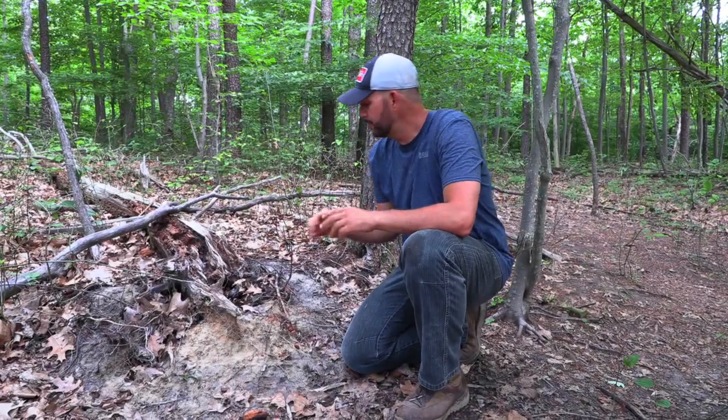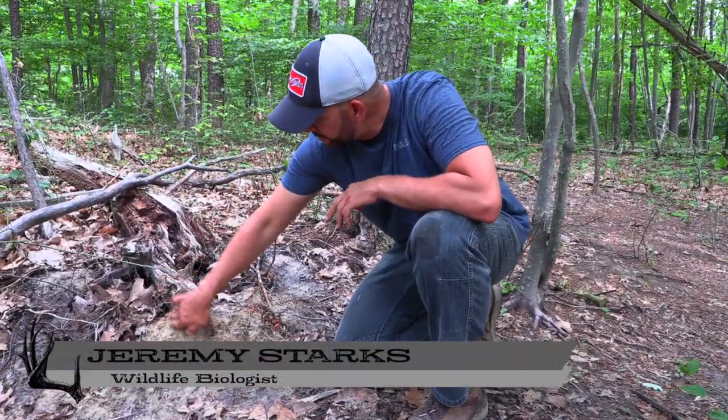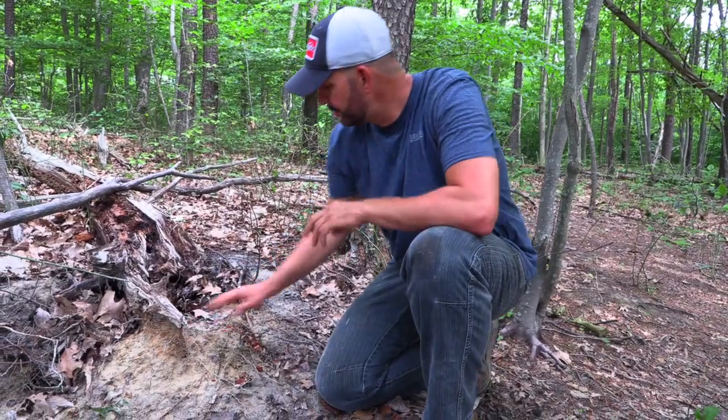This particular mineral site we established about two weeks ago, and you can already see the level that they're knocking this dirt down. This was up even with the bottom of this root — so they've brought the dirt level down about six inches.